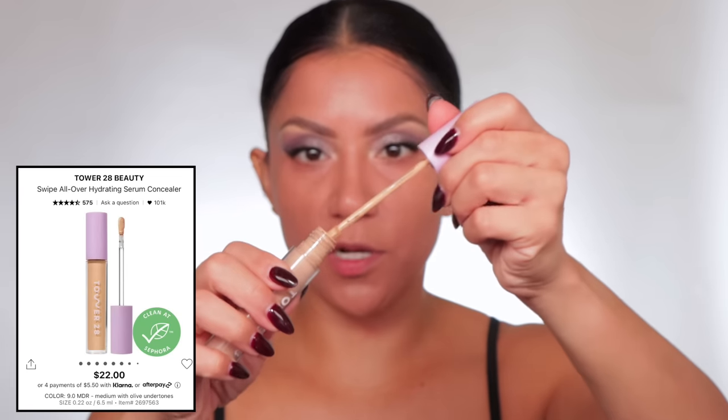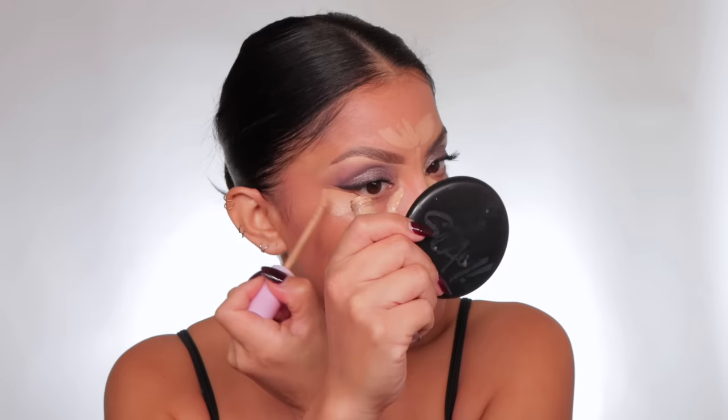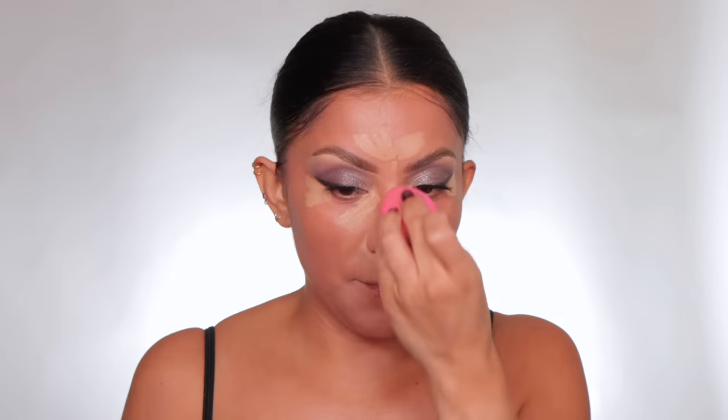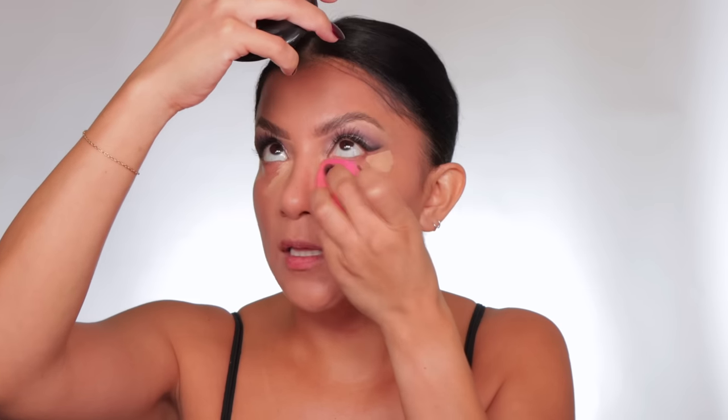Moving on to concealer — we're gonna use Tower 28 because it's one of my favorites. I really thought when I first saw it I didn't know how much pigment it would have, but they really did the thing with this one. I like that Tower 28 is one of the more affordable brands at Sephora. Allow your concealer to dry down a little bit — that dry-down time makes it thicker and it adheres to skin better. With a matte concealer, give it about 20 seconds; hydrating concealers can wait longer.